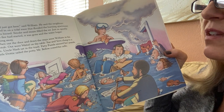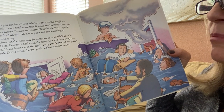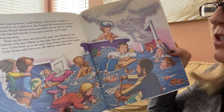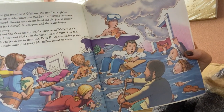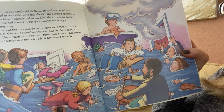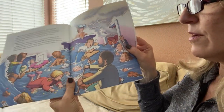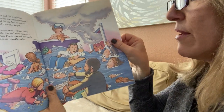Then out the door and down the steps went William in his bathtub. Out went Mabel on the table. Sue and Vern clung to a fern. Uncle Nash sat in the trash. Patty Fuzzle steered her puzzle. Little Dottie sailed the potty. Mr. Bellow rode his cello. Here's Mr. Bellow riding on his cello!